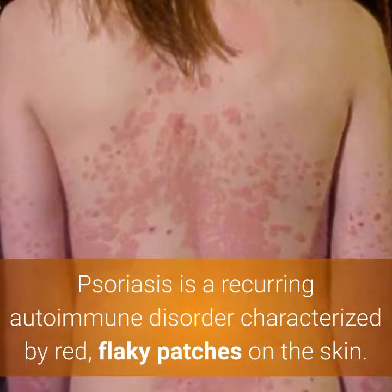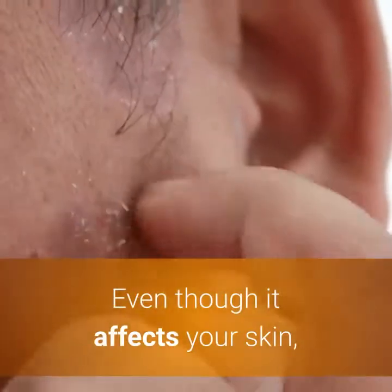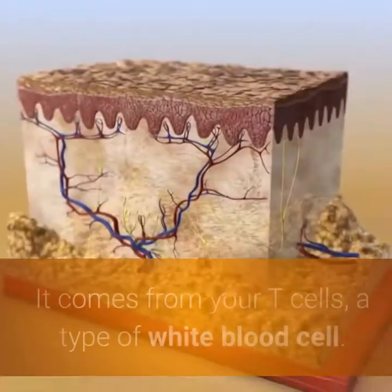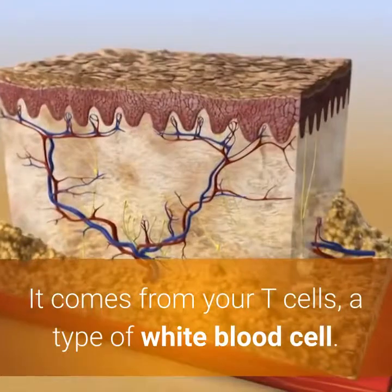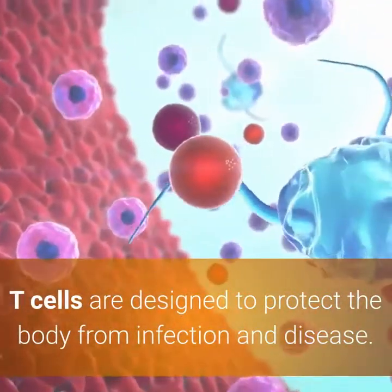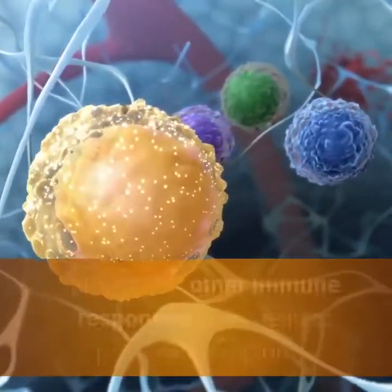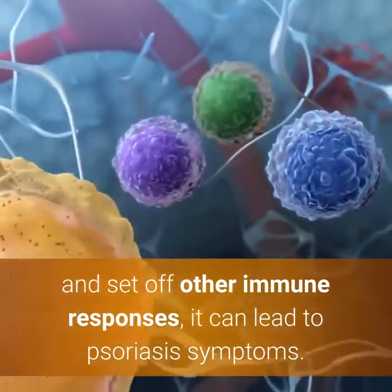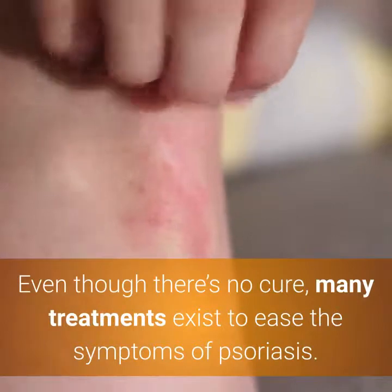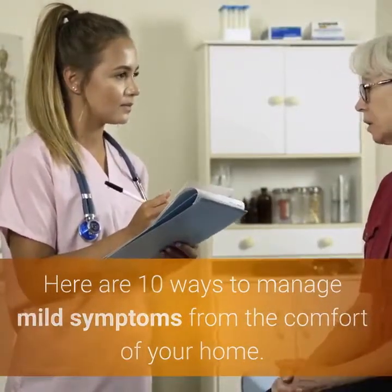Psoriasis is a recurring autoimmune disorder characterized by red, flaky patches on the skin. Even though it affects your skin, psoriasis actually begins deep inside your body in your immune system. It comes from your T-cells, a type of white blood cell. T-cells are designed to protect the body from infection and disease. When these cells mistakenly become active and set off other immune responses, it can lead to psoriasis symptoms. Even though there's no cure, many treatments exist to ease the symptoms of psoriasis.